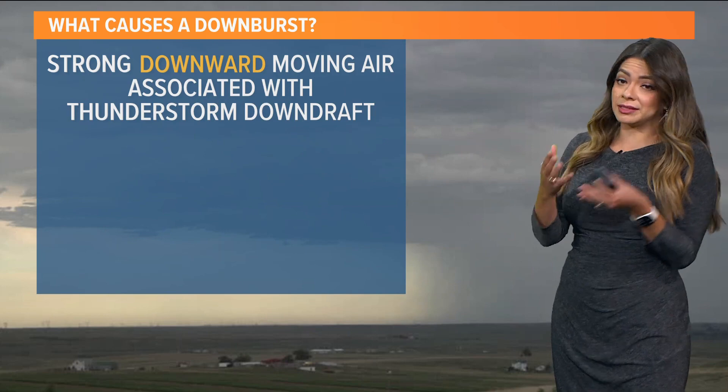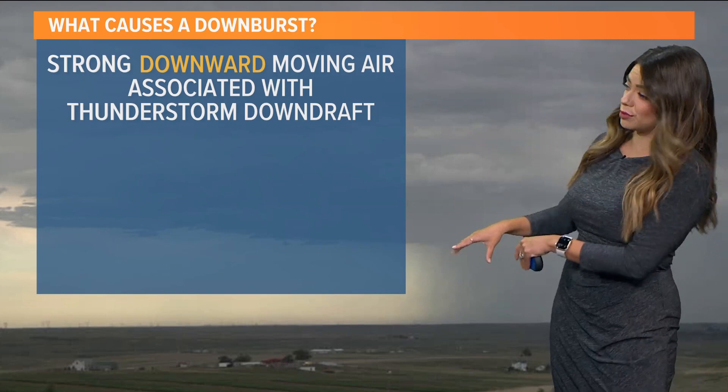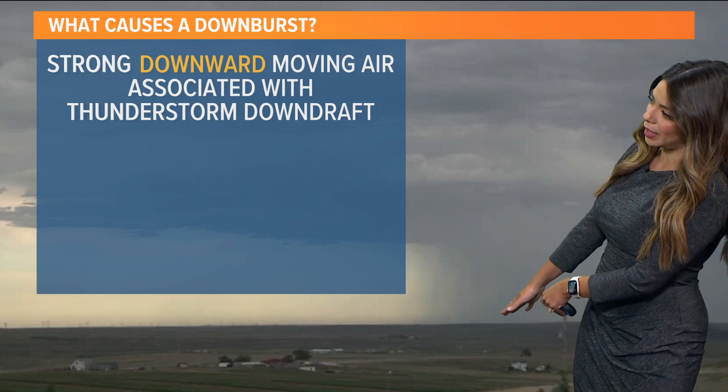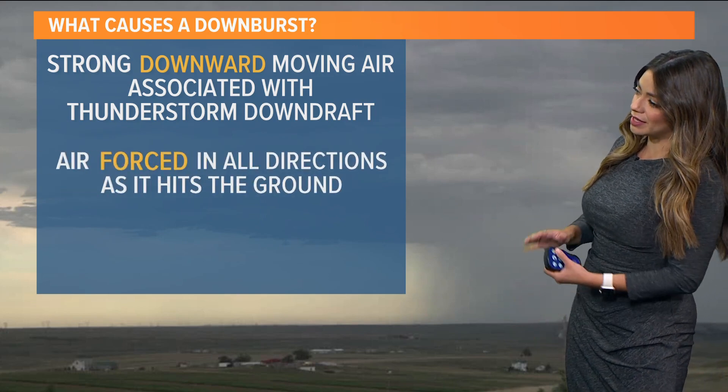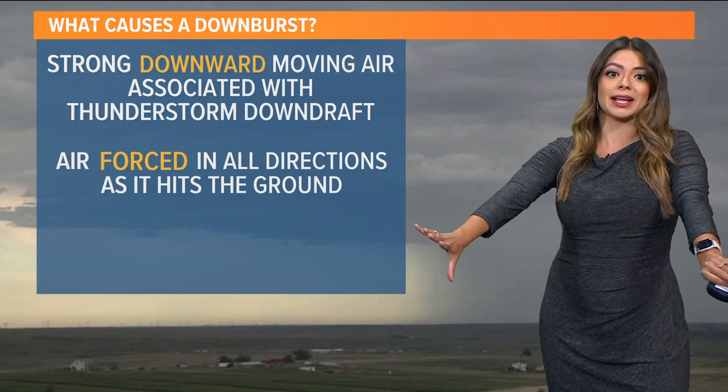So first of all, a downburst is downward moving air that's associated with the downdraft part of a thunderstorm. This is what you see here — generally you see the heavy rain where the downdraft is, and air gets forced in all directions once it hits the ground. It kind of spreads out.